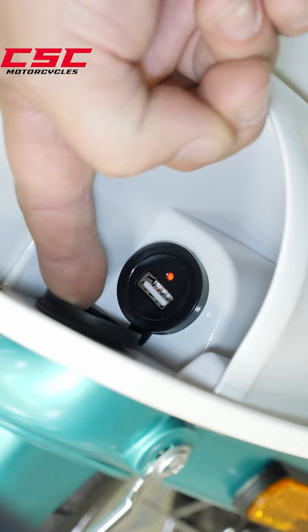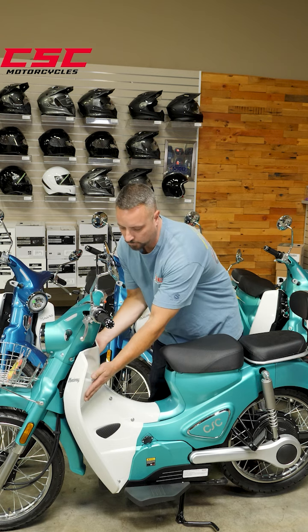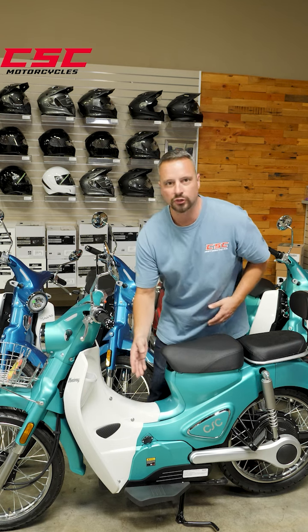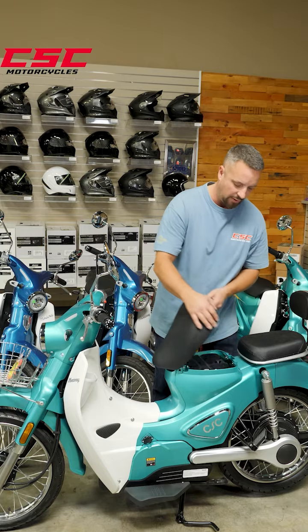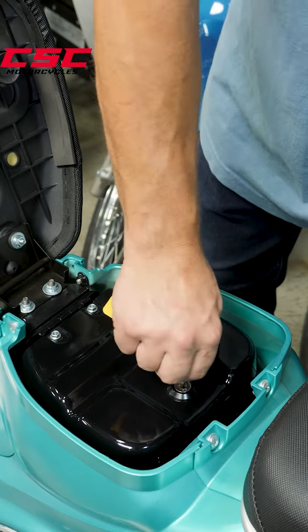This bike has a USB charging port for your cell phone or other electronic device. There are nice little storage compartments here. You can charge the battery on the bike or off the bike. The seat lifts up and has a glove box which is lockable for more storage space.